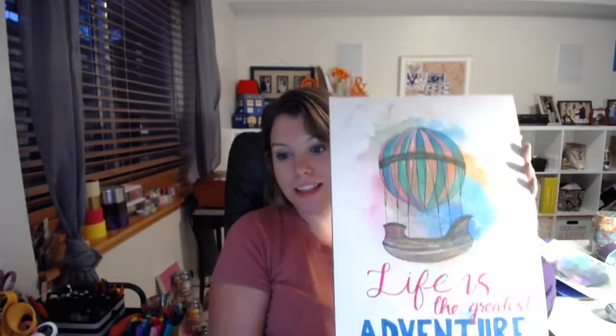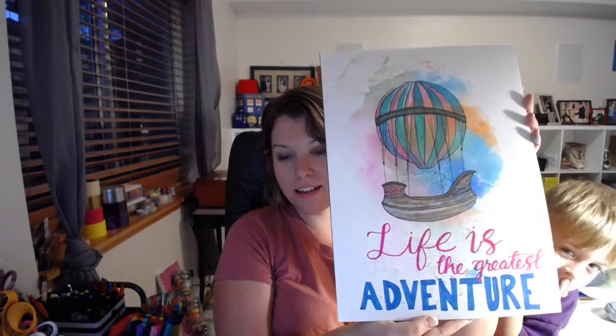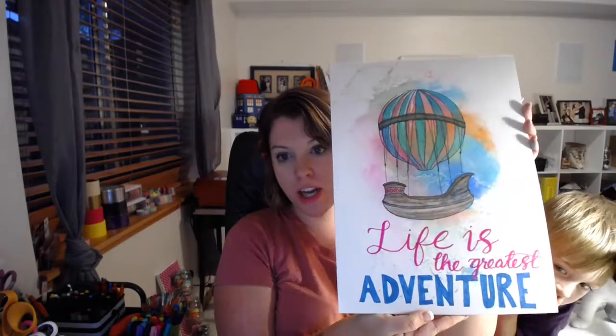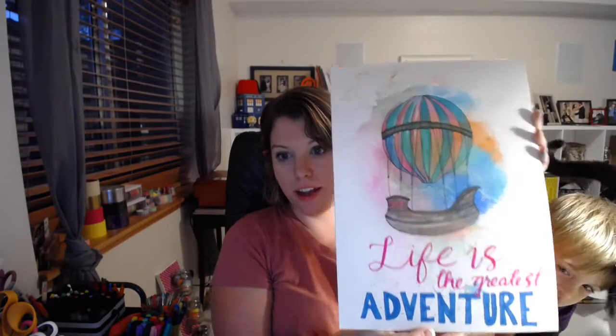So that's it. This is today's hand lettering challenge of the day, and the prompt was Adventure. And this is my adventure picture. I hope you enjoyed it. I enjoyed doing it.